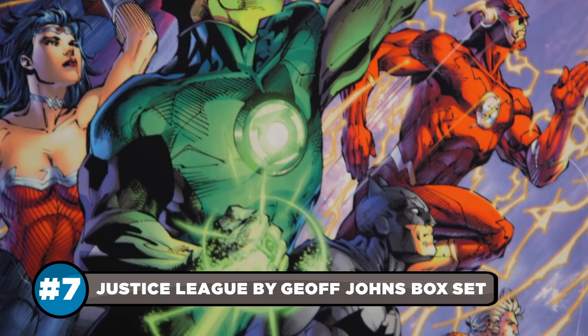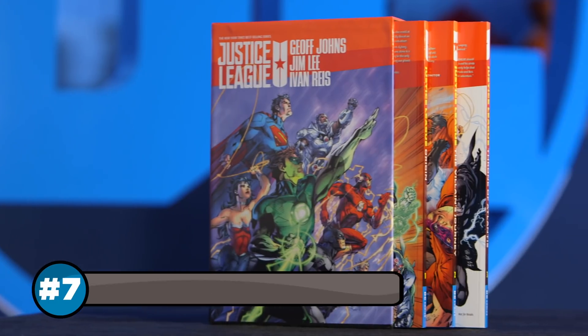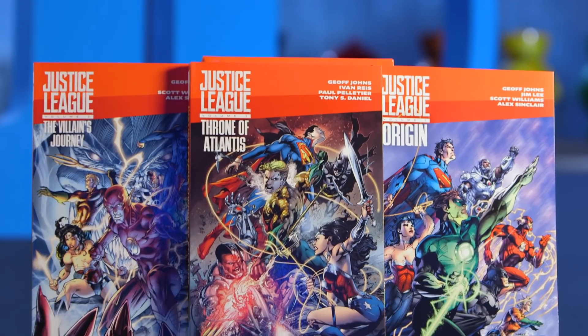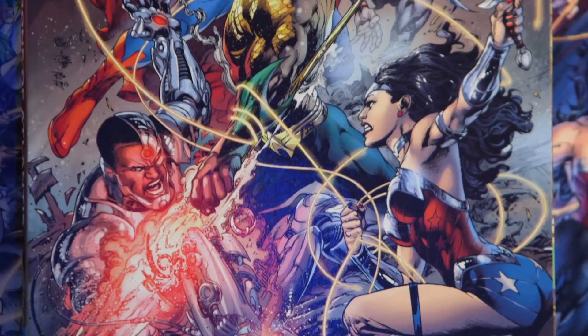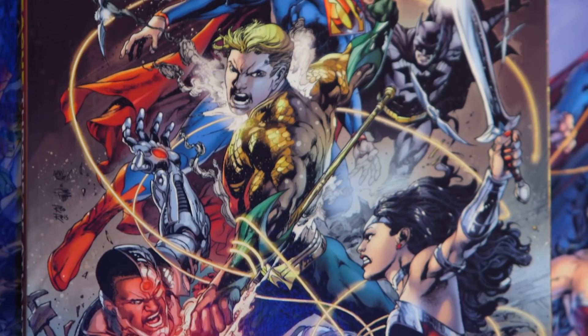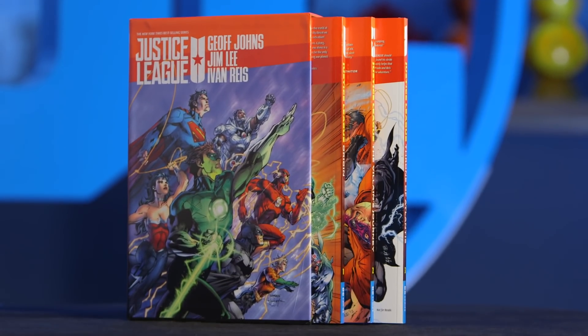Justice League fever has reached epidemic proportions and the only treatment is the Justice League by Geoff Johns box set. Revisit the first three story arcs from Geoff's New 52 run on Justice League and bask in the brilliance of Jim Lee and Yvonne Reese's beautiful artwork. Show your loved ones you care with the gift of the world's greatest super team.